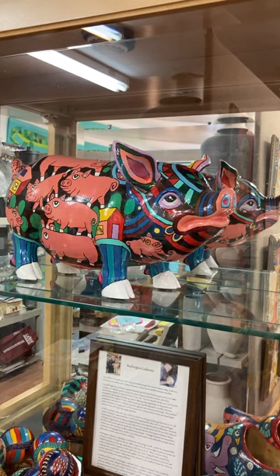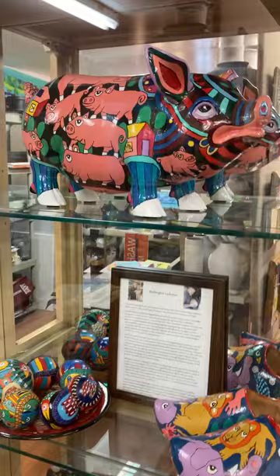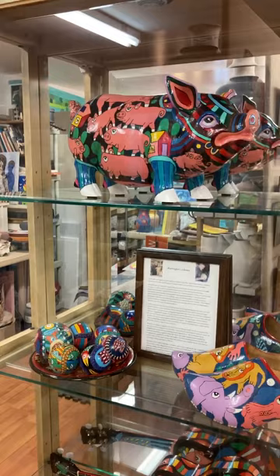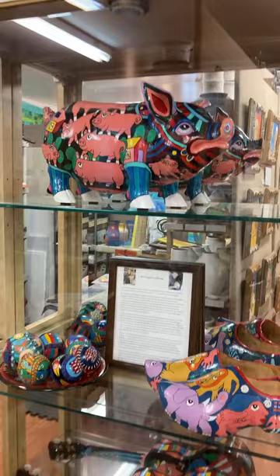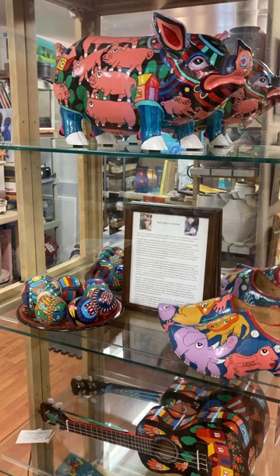Anyway, there are so many wonderful, beautiful things here. Anybody interested, find Washington Ledesma at mv.com — that is his website. There's more information about him. The website needs a bit more updating. But that's where you can get more information about Washington Ledesma — L-E-D-E-S-M-A. MV stands for Martha's Vineyard, mv.com.